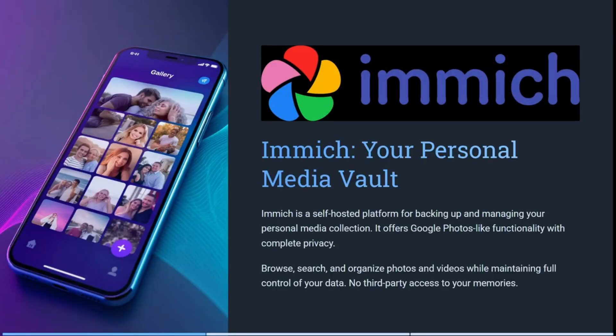Imagin is a self-hosted platform for backing up and managing your personal media collection. It actually offers Google Photos-like functionality with complete privacy. You can browse, search, and organize all of your photos as well as videos while maintaining full control of all of your data, so there's no third-party access to any of your stuff.